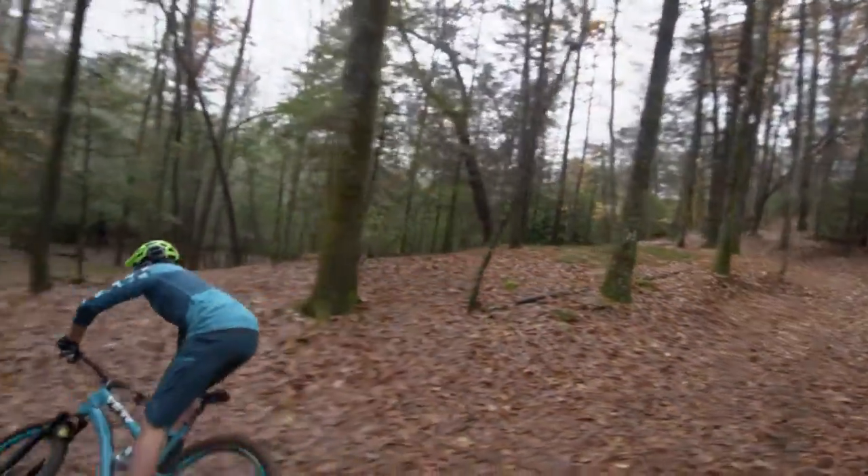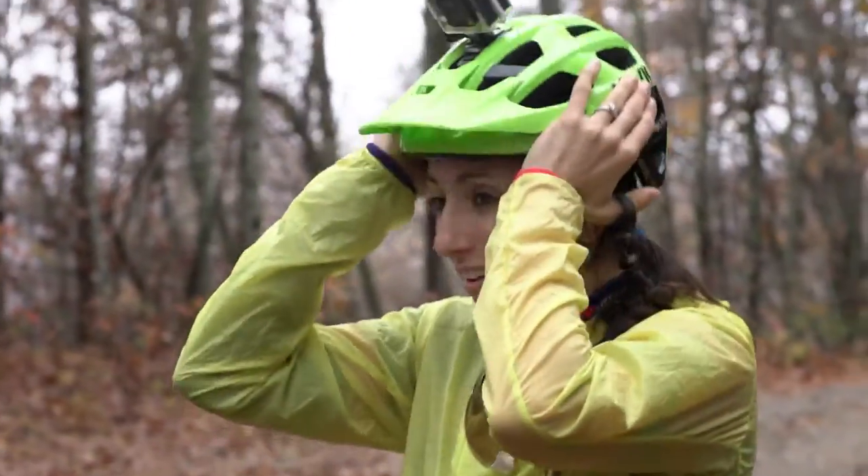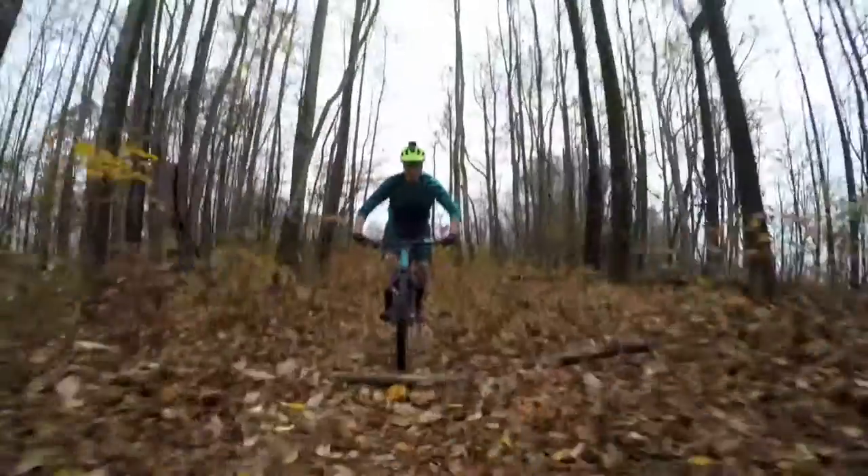And so you can share the stoke or just document your adventures, the Rex also features an integrated, easily removable top mount for cameras and lights. And so you can share it with your friends.